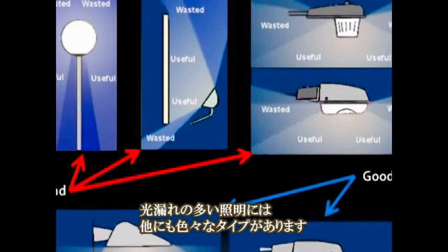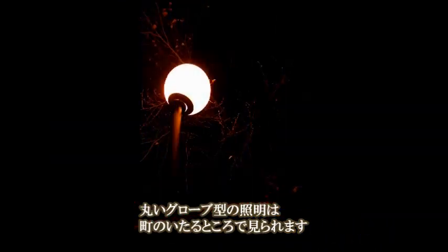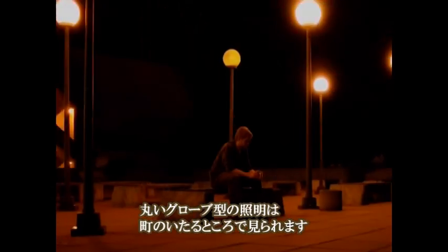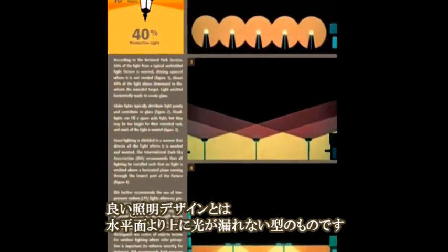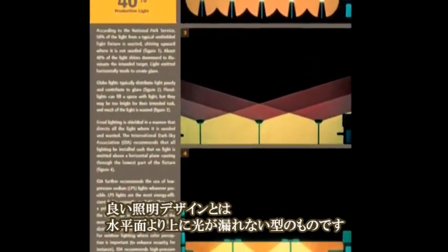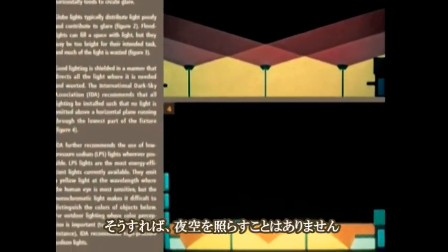Here are some more examples of poor lighting designs. If the globe lights look familiar, that's because they are found everywhere on the western campus. Good lighting design, according to the International Dark Sky Association, should have no light emitted above a horizontal plane running through the lowest part of the fixture. This way, no light is released upwards into the night sky.